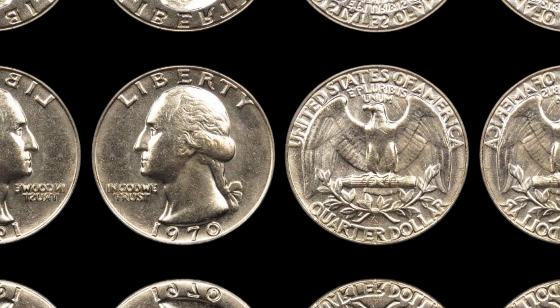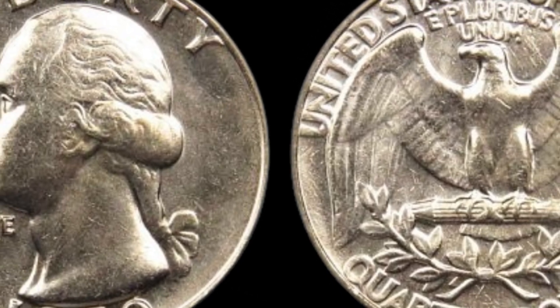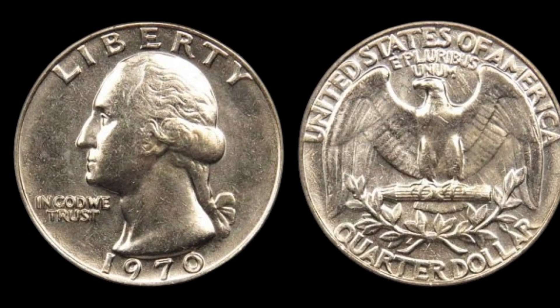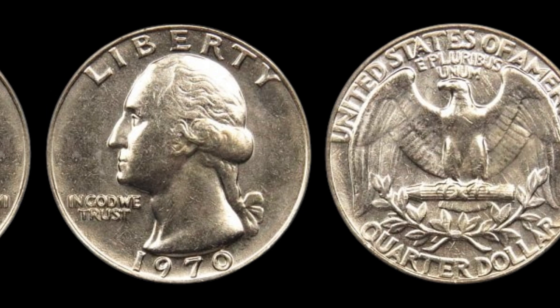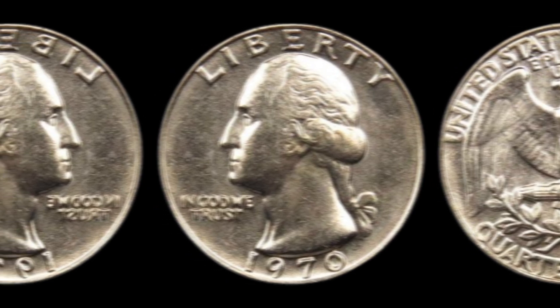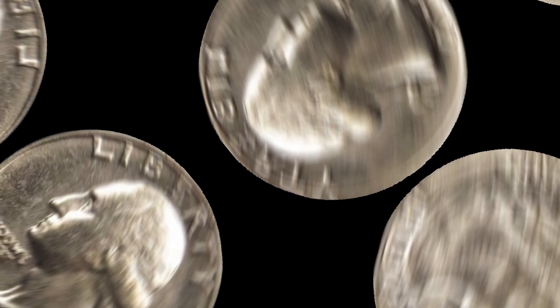So what makes the 1970 quarter worth a jaw-dropping $82,000? It's all about an incredibly rare error found in quarters minted in San Francisco. A small number of 1970 S proof quarters were struck on an older Canadian coin planchet — the blank piece of metal that coins are struck on. These coins were accidentally minted using planchets from a different country. Because of this error, these quarters have distinctive characteristics. The texture, weight, and even some faint remnants of the original design can be seen under magnification. These subtle but unique features make this coin incredibly rare and highly sought after.